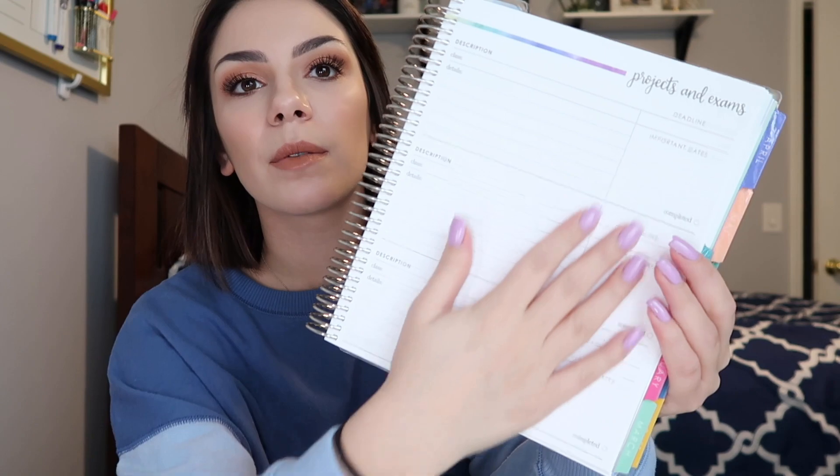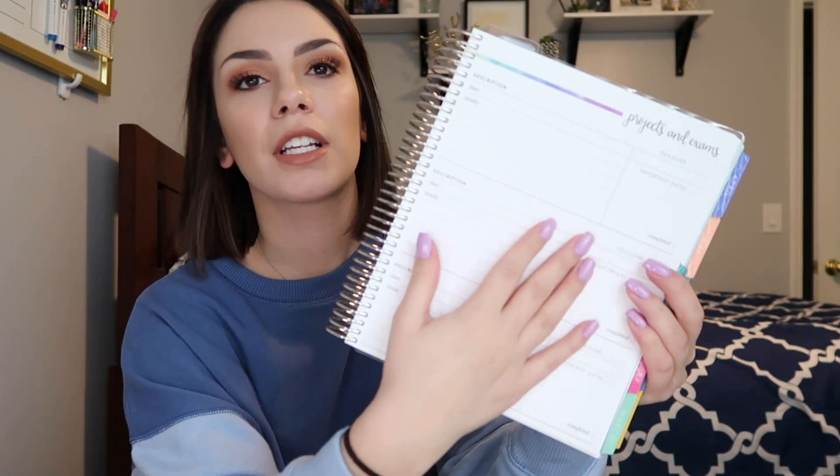Moving on, first out of the main compartment is my planner — this is my Erin Condren academic planner. It just says my name on it. I was so excited that I finally bought this; I went back and forth for a really long time deciding. I really like that it has projects and exams pages — there are about 20 of them — where you can write down what class it's for, details about the project, important dates, and check off when it's completed.